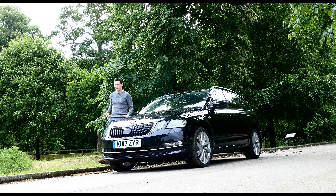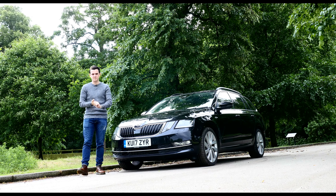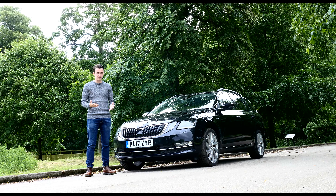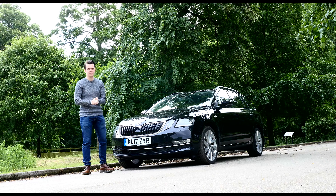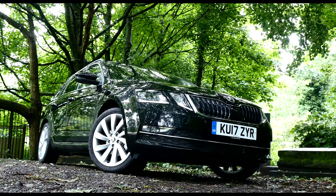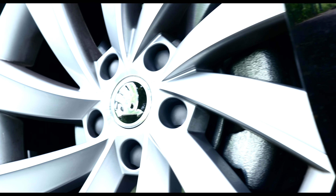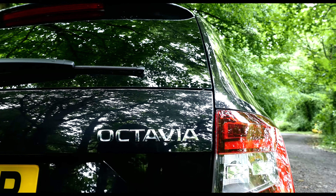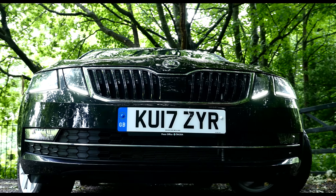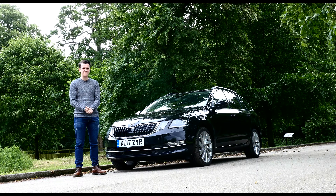One of the biggest boons of the Octavia estate is its price, as it starts from under £18,500. That's less than most rival estates, including the Volkswagen Golf estate, the Ford Focus estate, and the Honda Civic Tourer. And even if you start climbing up to a mid-range spec, the Octavia remains affordable. That's just another reason why the Octavia is the kind of car you buy with your head and not necessarily your heart. I love it — I love how it just gets on with it — but it's that very equilibrium that might just put people off.